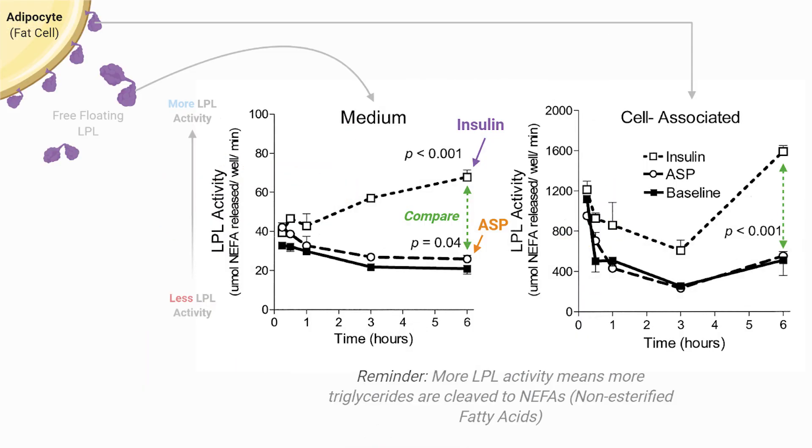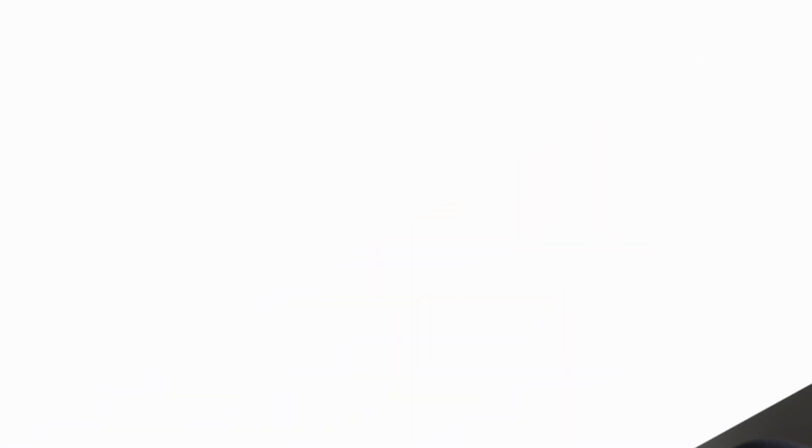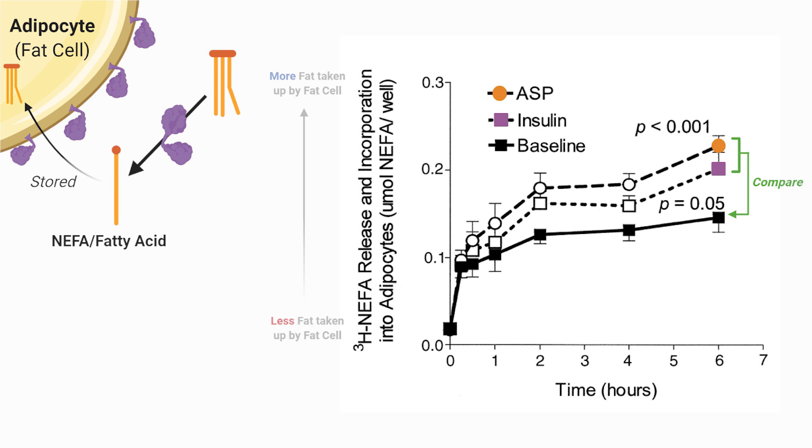In this first piece of data, the researchers are measuring the amount of activity of lipoprotein lipase, LPL, on the cell surface of fat cells as well as free-floating in liquid, with and without insulin or ASP. Interestingly, and counter to the proposed function of ASP, only insulin increases the activity of LPL — not ASP. However, the researchers then looked at a more tissue-like environment including other cells present around the fat cells, and re-measured NIFA production as a measure of LPL activity, as well as incorporation into fat cells under the same conditions. They received different results, seeing an increase in NIFA incorporation into fat cells with both insulin and ASP. So, this implies ASP increases fat storage, just like insulin.